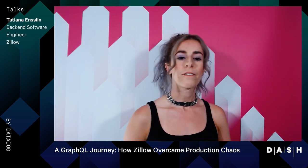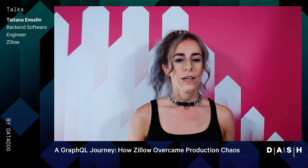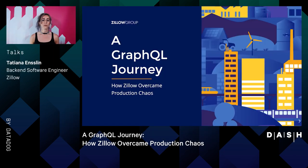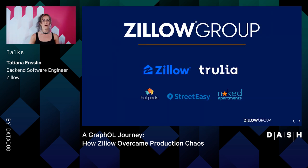Thank you so much Datadog for finding a creative way to host during such interesting times. I want to share with you all today a story about Trulia.com and a massive rewrite in just one year of nearly an entire website that serves millions of people. As some of you may know, Trulia is one of just several brands that are reimagining real estate as a part of Zillow Group.